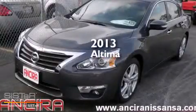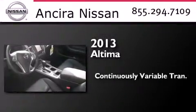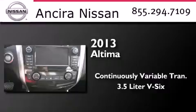This is a brand new 2013 Nissan Altima. This car has a continuously variable transmission and a 3.5 liter V6.